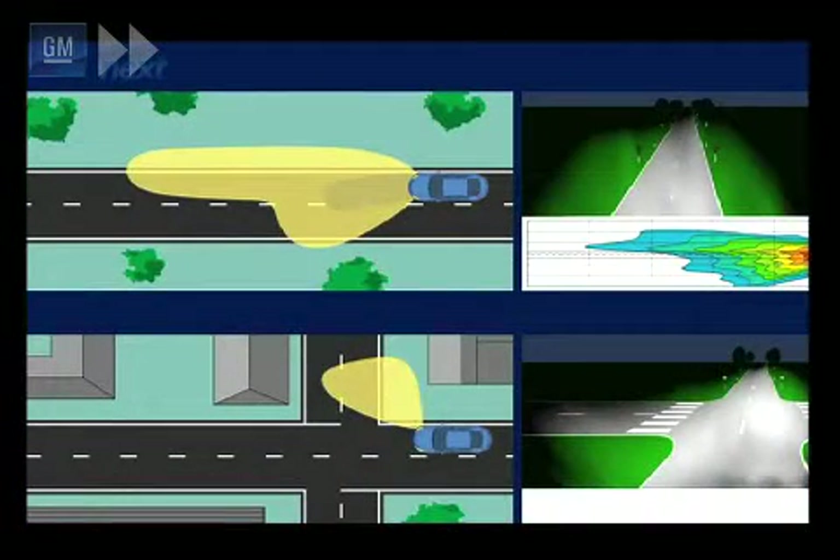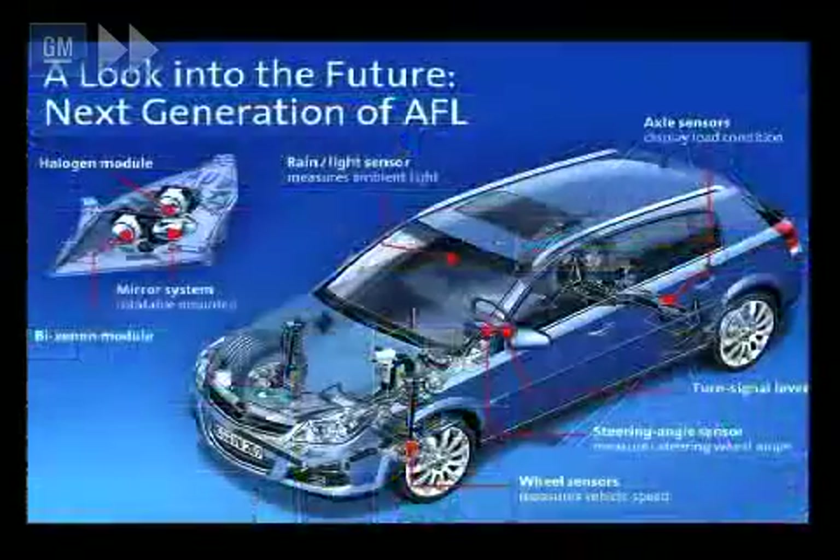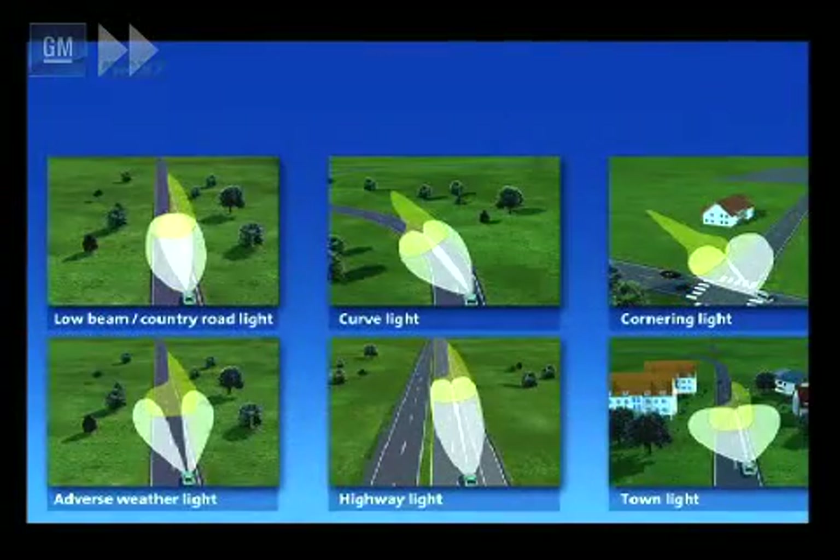The AFL system automatically adjusts headlamp beam distribution to the prevailing road profile and visibility conditions. Variables like speed, steering angle and weather are measured and fed to the car's control electronics. The system software then decides which lighting function is appropriate, sending a command to a control motor which alters the course of the light rays, changing the headlamp beam.